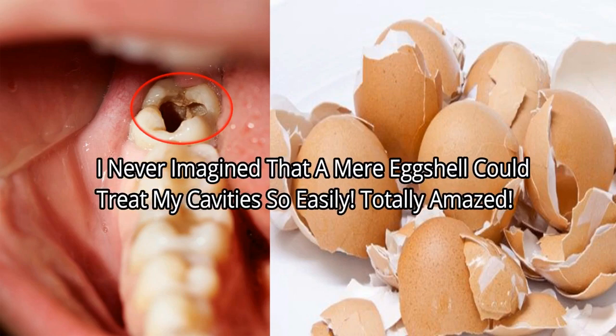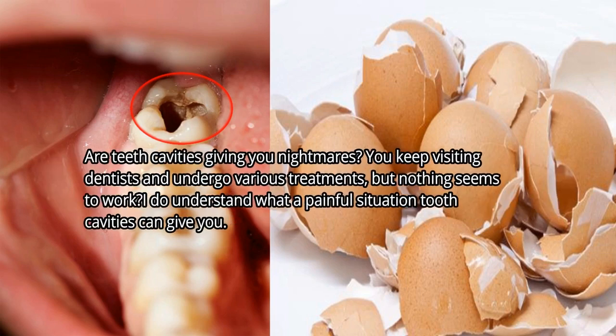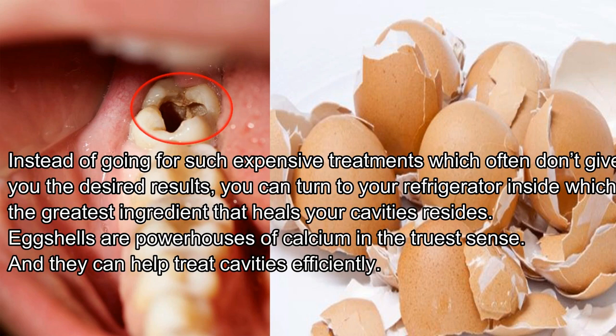I never imagined that a mere eggshell could treat my cavities so easily — totally amazed. Are teeth cavities giving you nightmares? You keep visiting dentists and undergo various treatments, but nothing seems to work? I do understand what a painful situation tooth cavities can give you. Instead of going for such expensive treatments which often don't give you the desired results, you can turn to your refrigerator, inside which the greatest ingredient that heals your cavities resides.